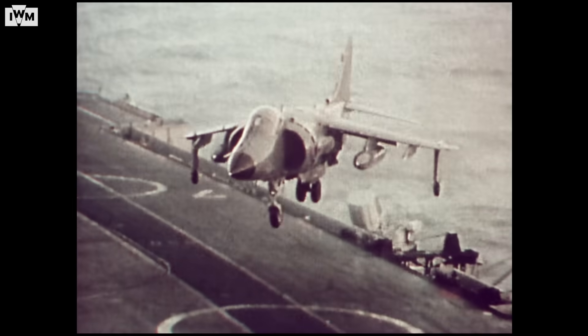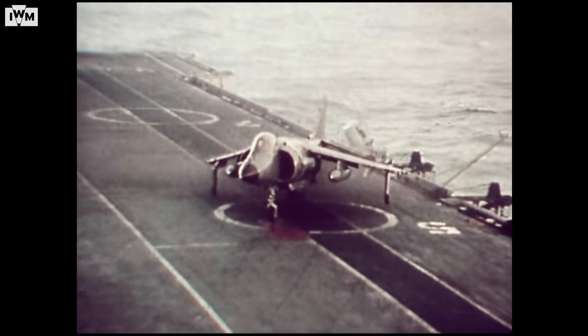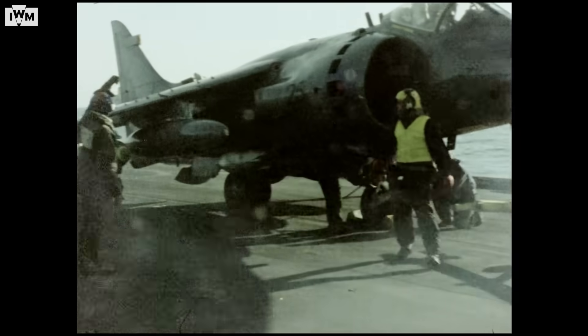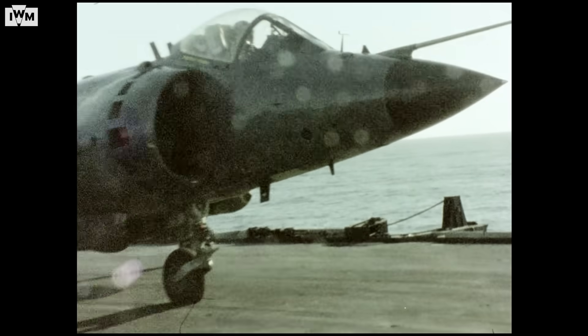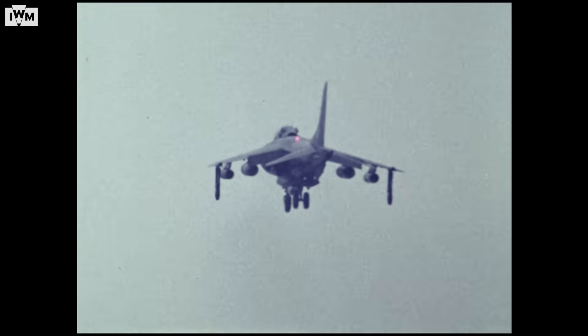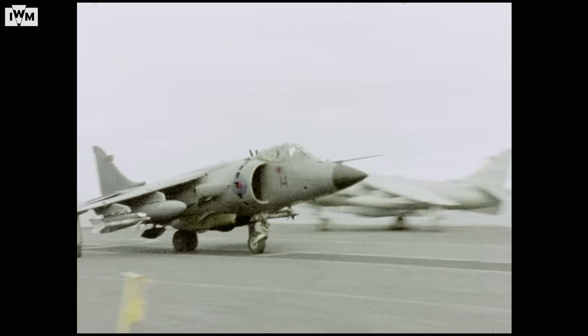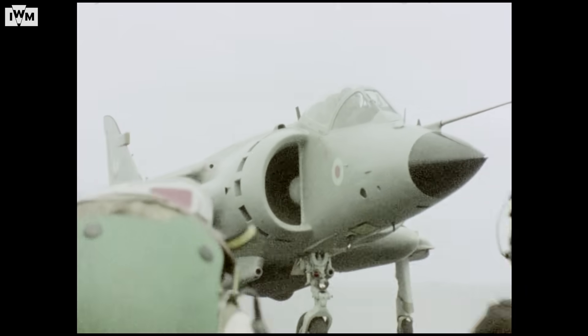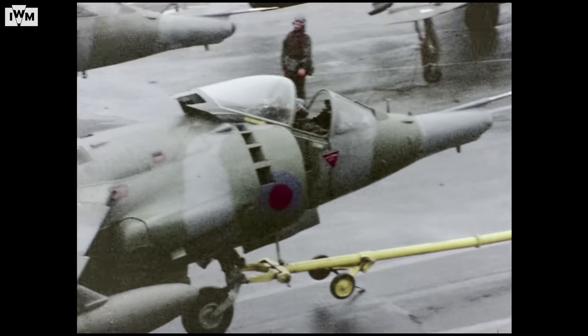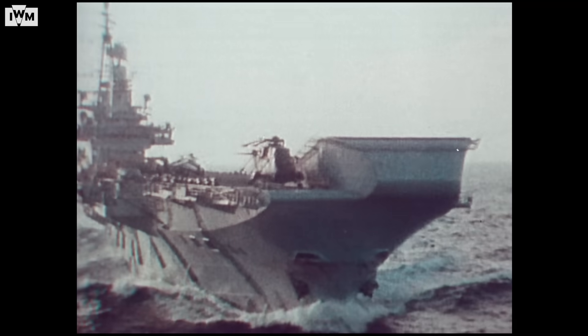That didn't mean that things were easy, however. In order to maintain three combat air patrols of two aircraft each around the Falkland Islands, 18 Sea Harriers had to be airborne at once — six on station, six en route and six returning. As a result, the Sea Harrier pilots and crews were stretched to their limits and gaps inevitably appeared.